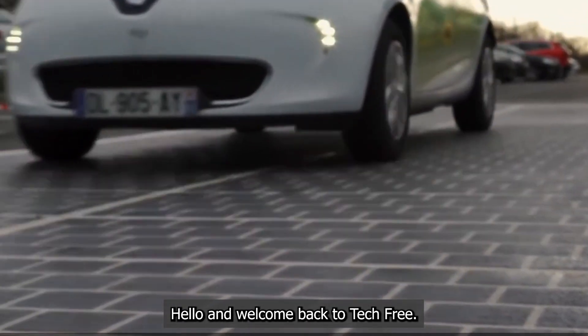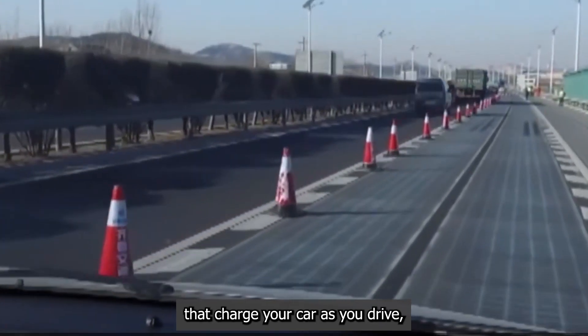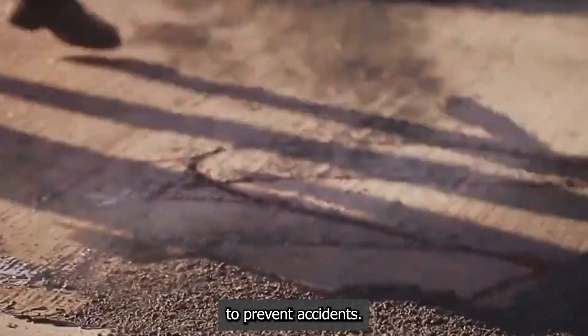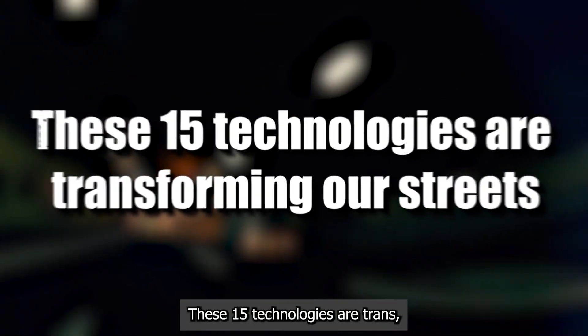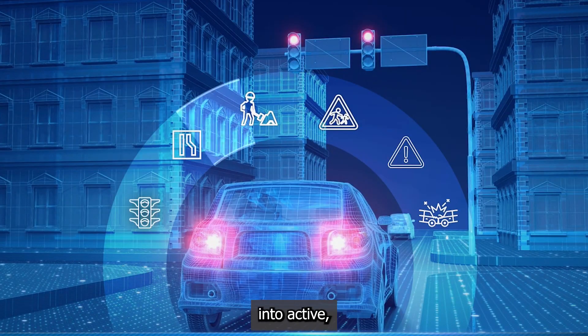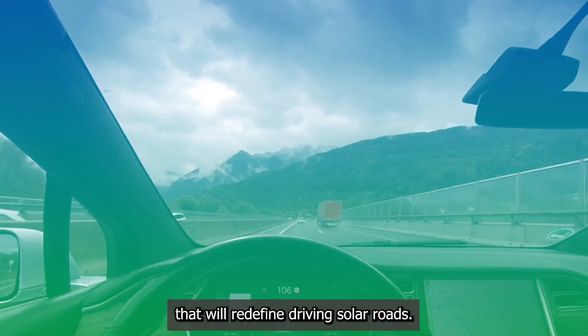Hello and welcome back to TechFrame. Imagine roads that charge your car as you drive, heal their own cracks, and talk to your vehicle to prevent accidents. The simple blacktop we drive on is getting a massive upgrade. These 15 technologies are transforming our streets from passive surfaces into active, intelligent networks that will redefine driving.